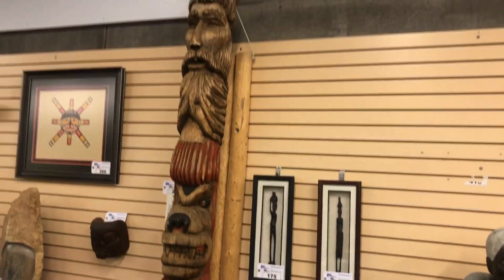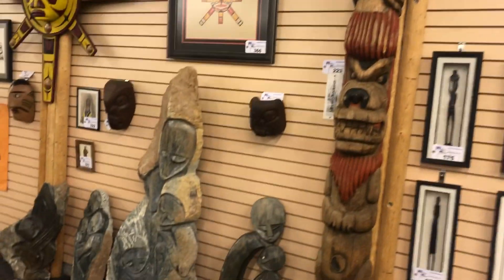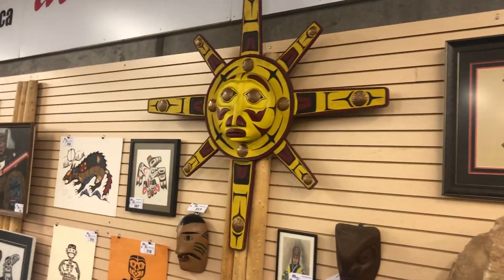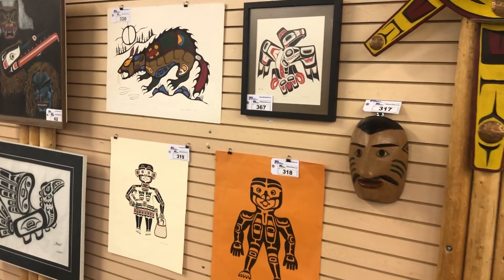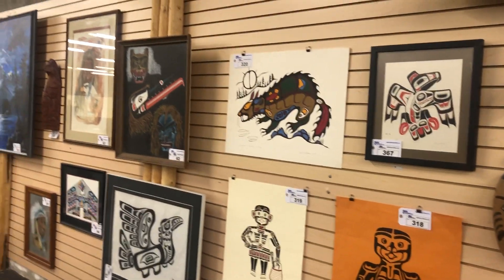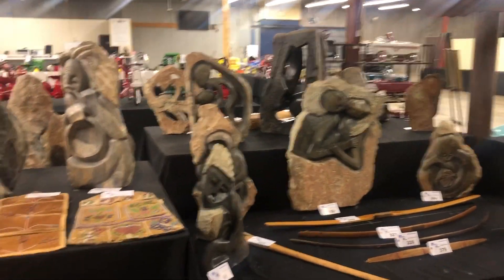Beautiful big totem pole — there's some age to that one. Nice big sun mask. Lots of Henry Hunt artwork. More sculptures.